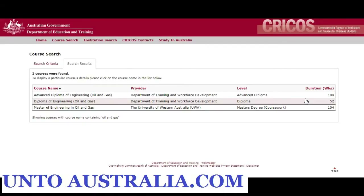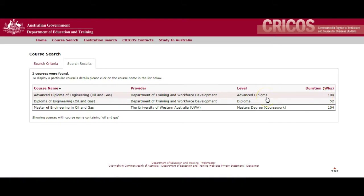And then hit search. You can see there are only three courses here with the word oil and gas in the course name. There is only one by a university which is a master's degree — it's a 100-week course. Or there is an advanced diploma, which looks like a 100-week course as well — two years, advanced diploma — which is at TAFE, which will be a good entry for your further studies at university. Or there is a diploma of engineering in oil and gas.